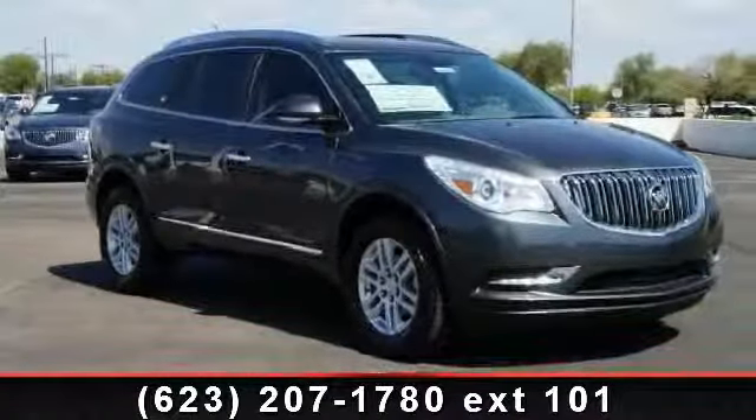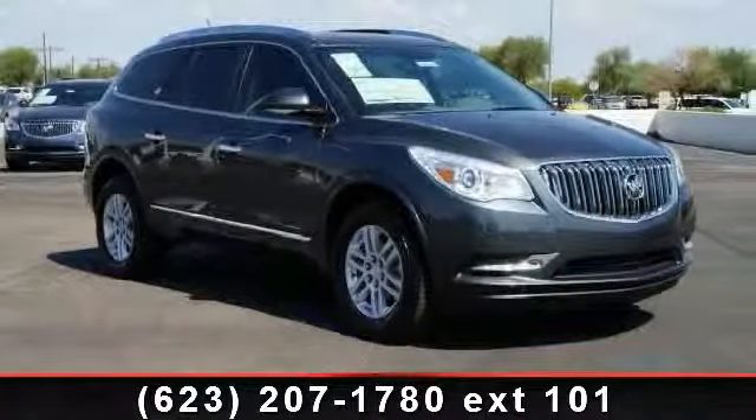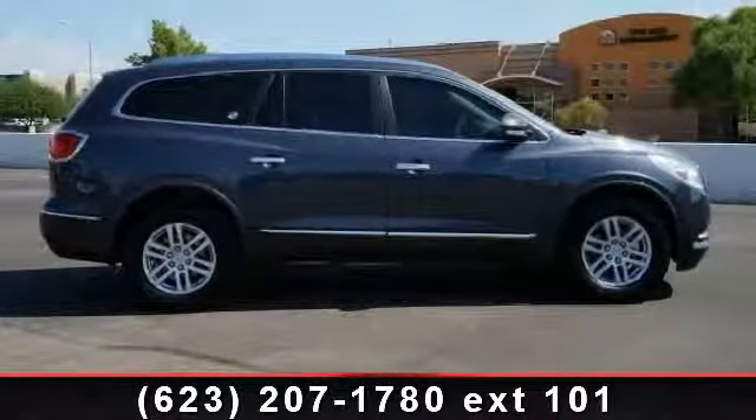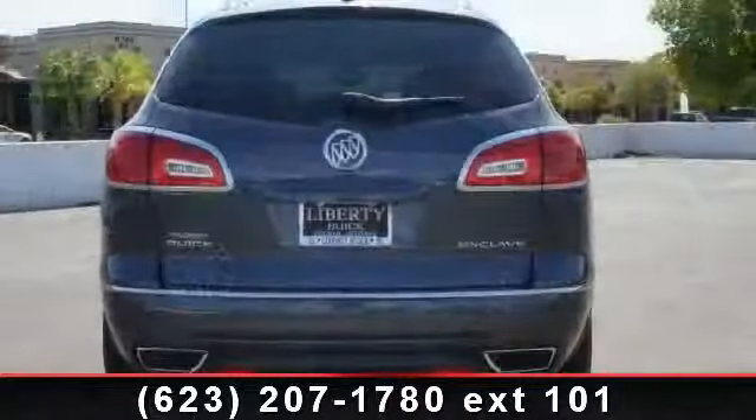Check out this 2014 Buick Enclave Convenience. If you are looking for an automobile with great features, look no further. This vehicle comes with a reliable six-cylinder engine.